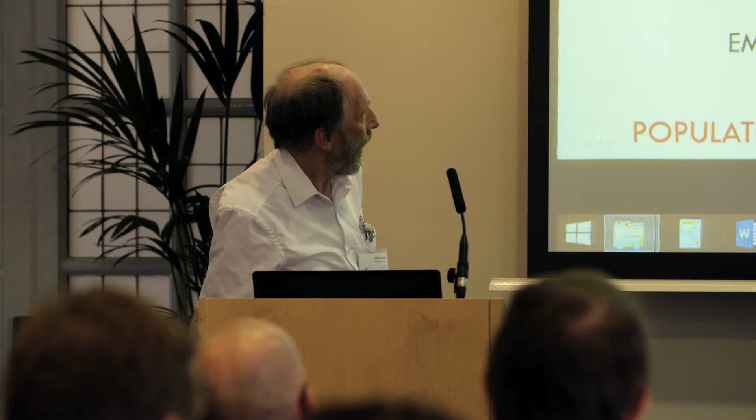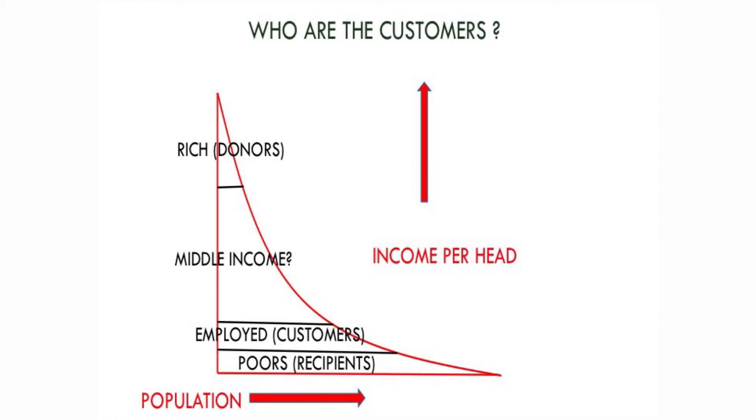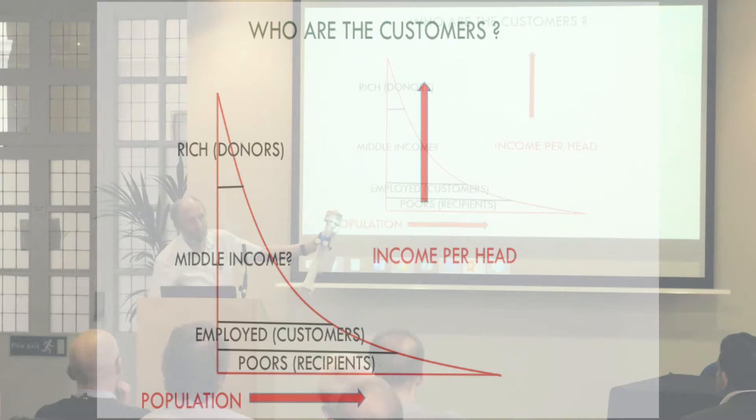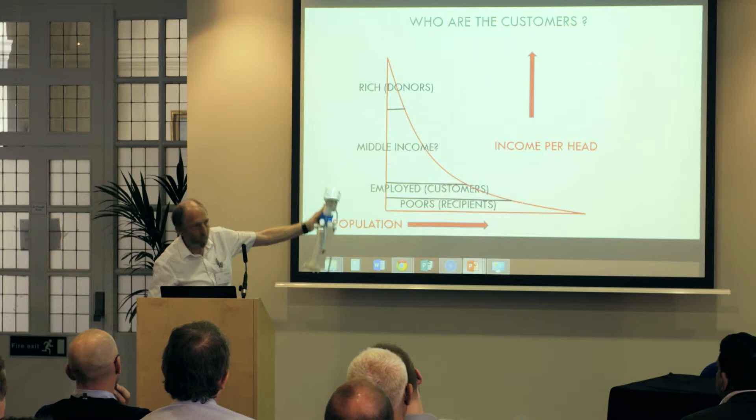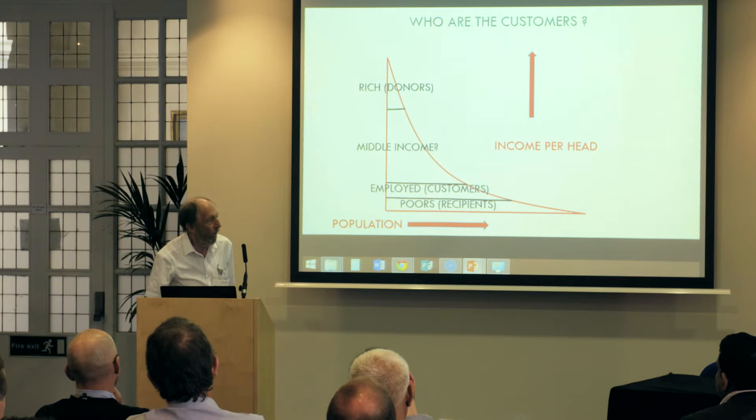Everything I've seen that works is subsidised. The people who need filters can't afford them. There's a level above — taxi drivers, people on low wages who can afford them — but if you're a charity, is that a charitable activity? Above them are people who can definitely afford them, and at the top are people you try to tap for donations for those at the bottom. It's a complicated problem.